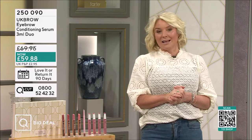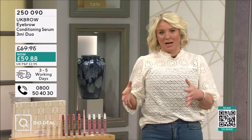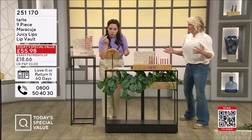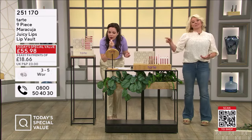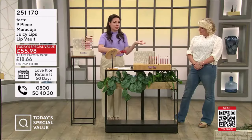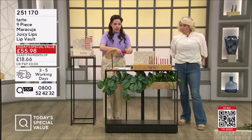It's one of your favourite products ever, created by Tarte, and we've given it to you in abundance in loads of different shades. Let's take a look at our today's special value — it's the maracuja juicy lip balm. We've got customers who absolutely obsess over this and come back for more and more. Every skin tone — I want to show you why this is such an essential formula for anyone.